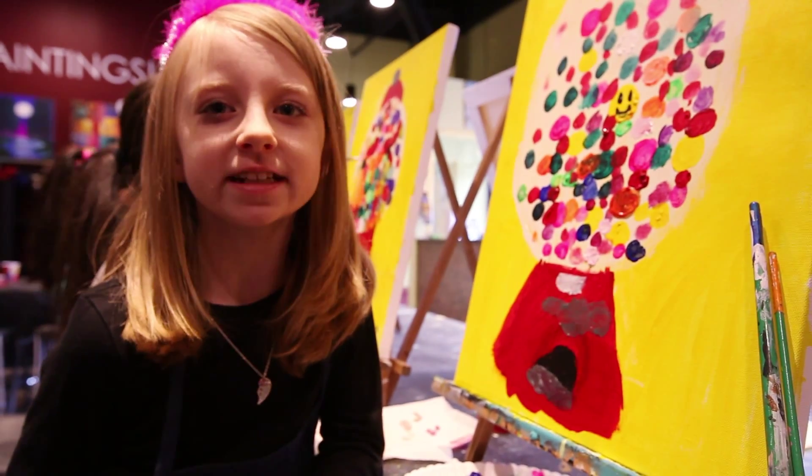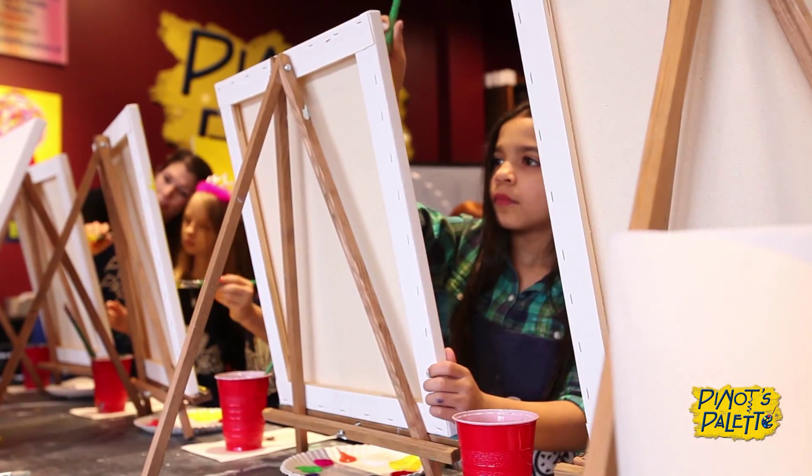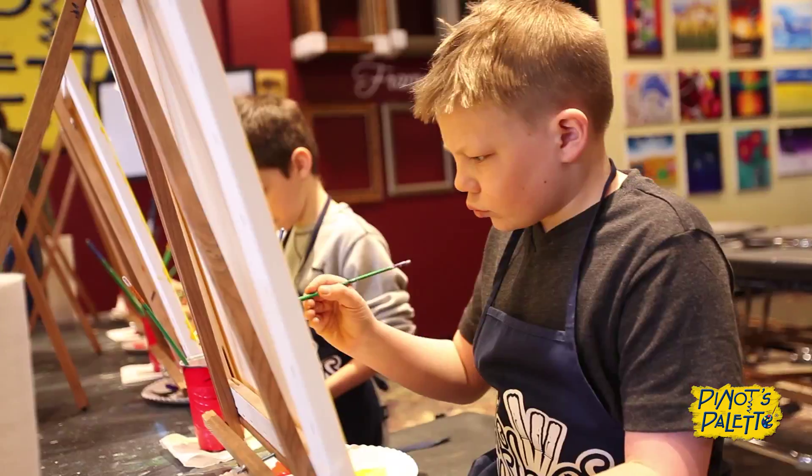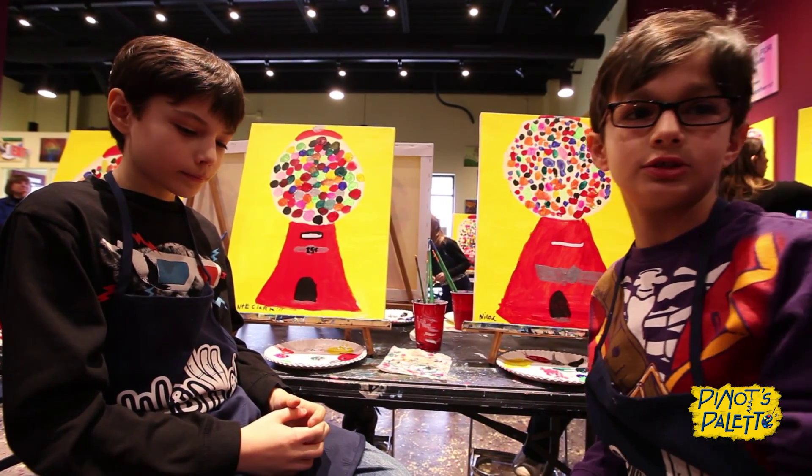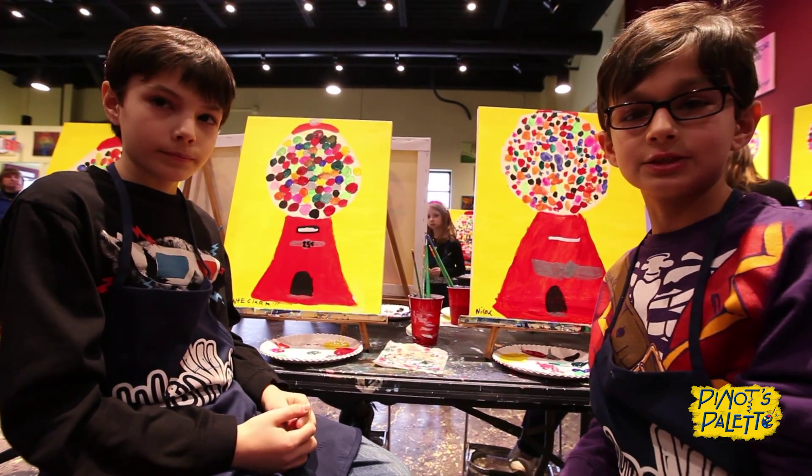I'm making a gumball machine. We at Pino's Palette are firm believers that art is for anyone and we really want people to come in and have a stress-free time and just kind of paint and have fun. She goes over the steps first and then you have to look at what she does and then do it. It's pretty fun.